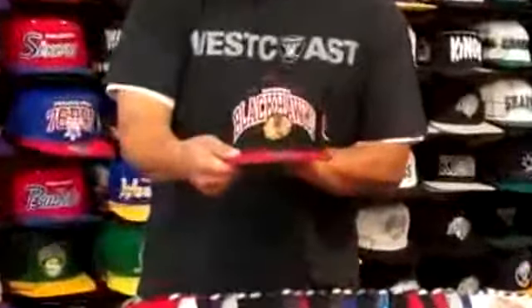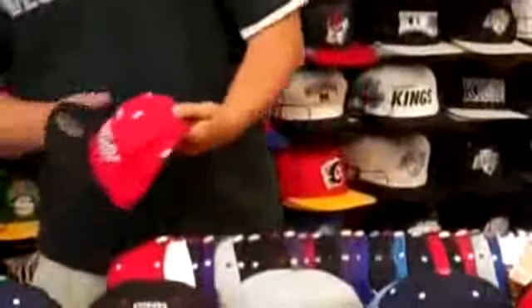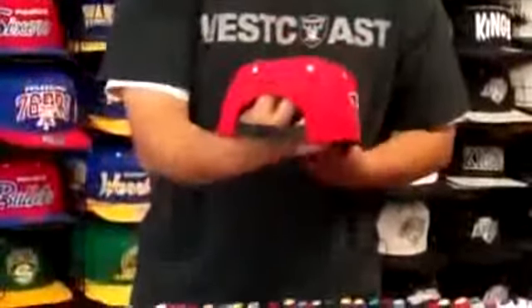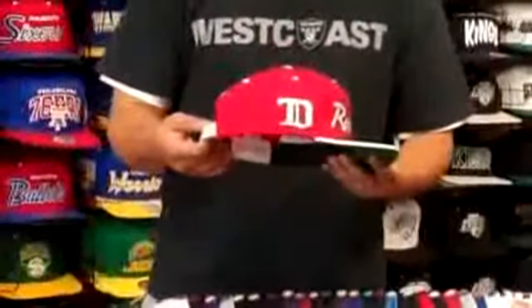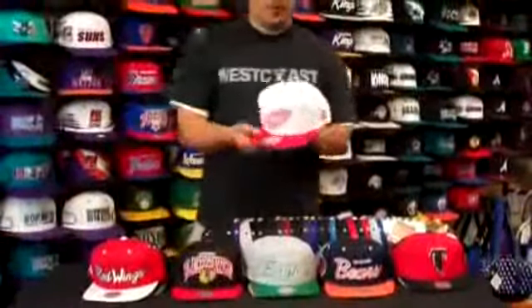Blackhawks. Falcons — Michael Vick days. Detroit Red Wings, White Red Wings — it's nice.